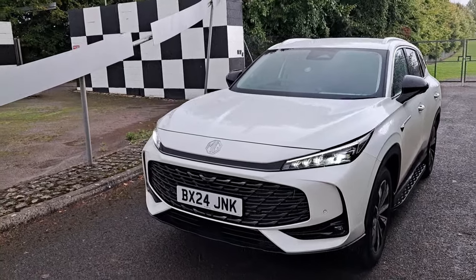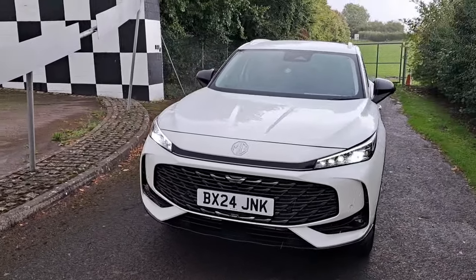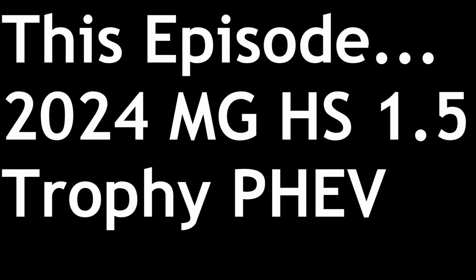Welcome to Slightly Shambolic SMMT with you. It's a series where we take a brand new car here at the SMMT test day at Thruxton Circuit in Hampshire, and I have just 30 minutes to film the entire video and it all goes horribly wrong. This is a 2024 MG HS 1.5 plug-in hybrid Trophy. But is it any good? Should you care? Let's find out, shall we?